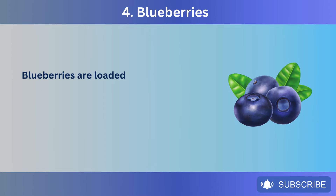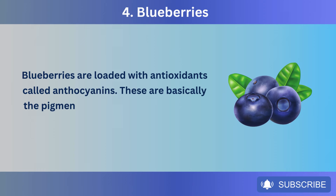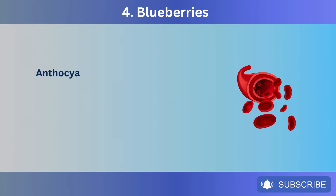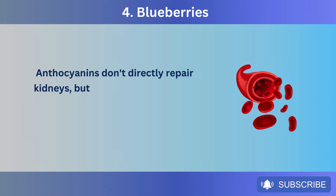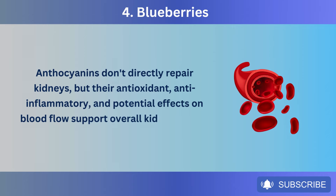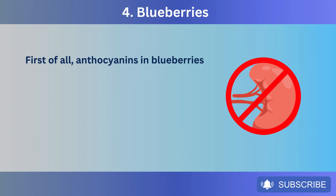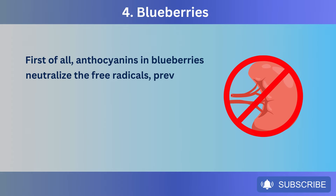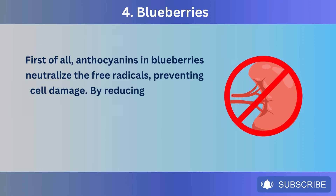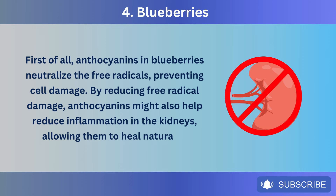Number 4: Blueberries. Blueberries are loaded with antioxidants called anthocyanins — the pigments that give blueberries their vibrant blue color. Anthocyanins don't directly repair kidneys, but their antioxidant, anti-inflammatory, and potential effects on blood flow support overall kidney health. Anthocyanins in blueberries neutralize free radicals, preventing cell damage, and might also help reduce inflammation in the kidneys, allowing them to heal naturally.